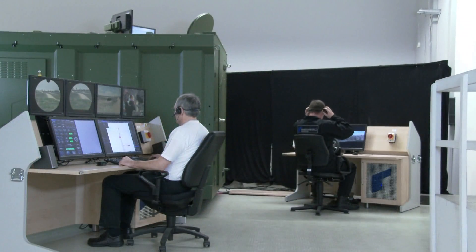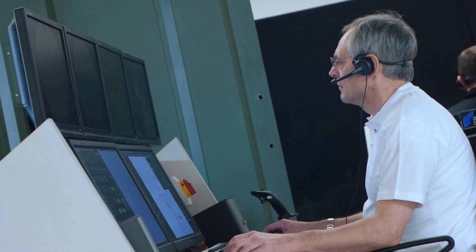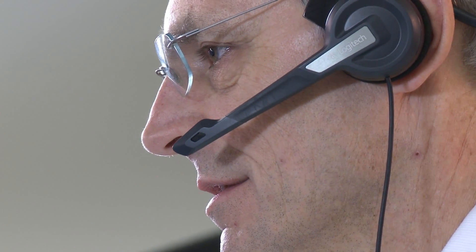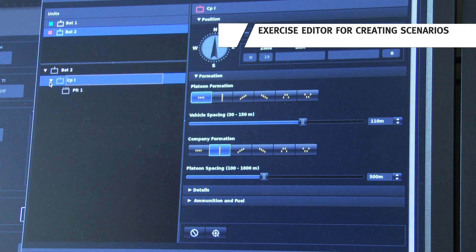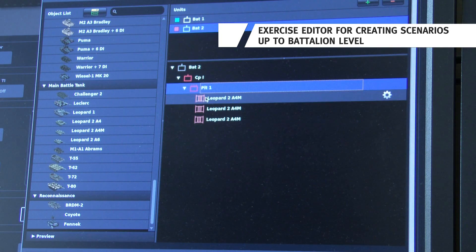CGST is a modular and flexible system that can easily be scaled according to the training needs. Depending on the requirements, the CGST can be configured as a single gunnery training system or up to a full network for company and beyond. The exercise editor is capable of creating scenarios up to battalion level.